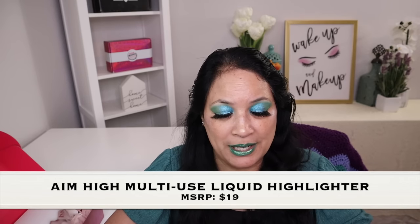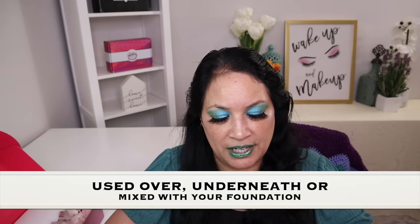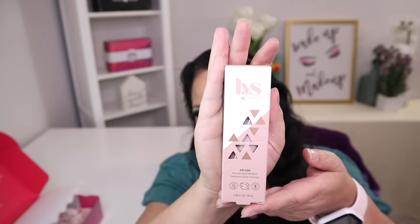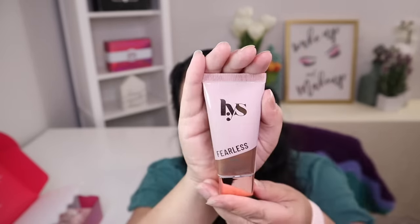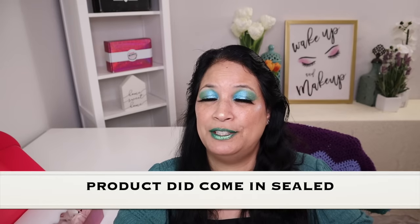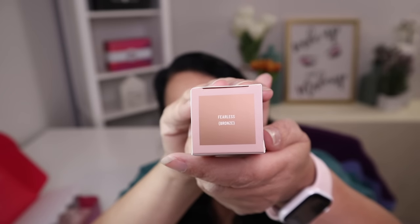One of the first things I received is called AIM High, the multi-use liquid highlighter. This is a multi-purpose liquid highlighter that can be used over or underneath, or mixed with your foundation to give your skin a healthy looking glow. The manufactured retail price is $19. This is what the box looks like — super cute. It comes in a beautiful container. The product came in sealed. On the box it shows you what the color looks like — a really pretty bronze.